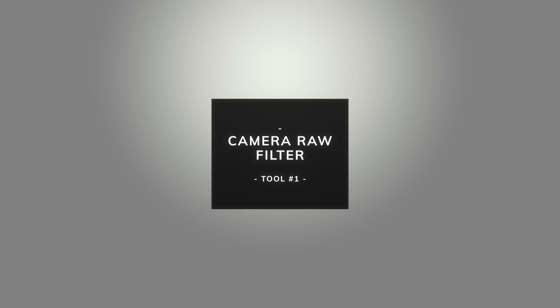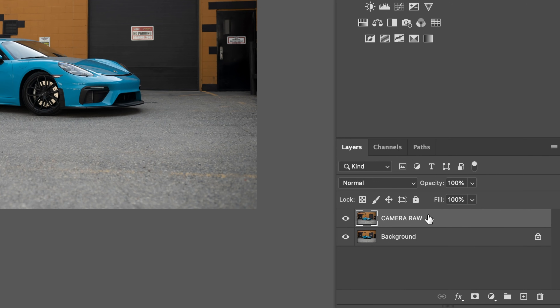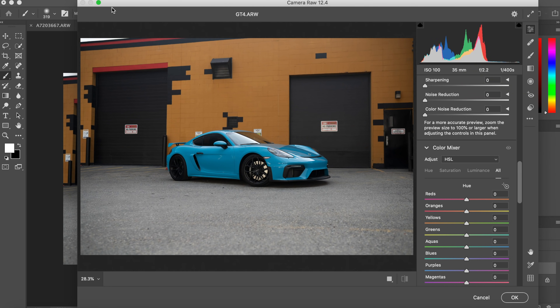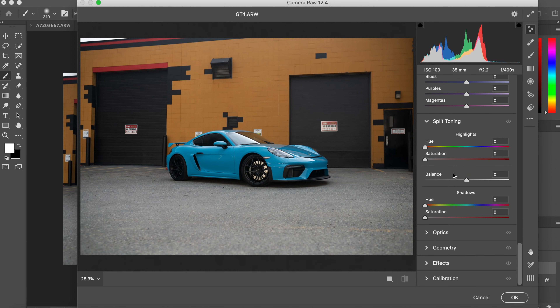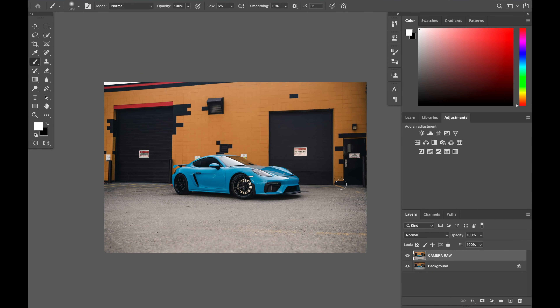The first tool is called Camera Raw. If you're coming from Lightroom, this is gonna be a really familiar app. What we're gonna do is click on our background layer, drag it down to the plus button to create a copy of that layer — we'll call this our Camera Raw layer. Then click on it, come up to the top and add the Camera Raw filter. This brings up a panel that looks a lot like Lightroom, where you can adjust exposure, contrast, highlights. So there you go — a really basic edit done using the Camera Raw filter.